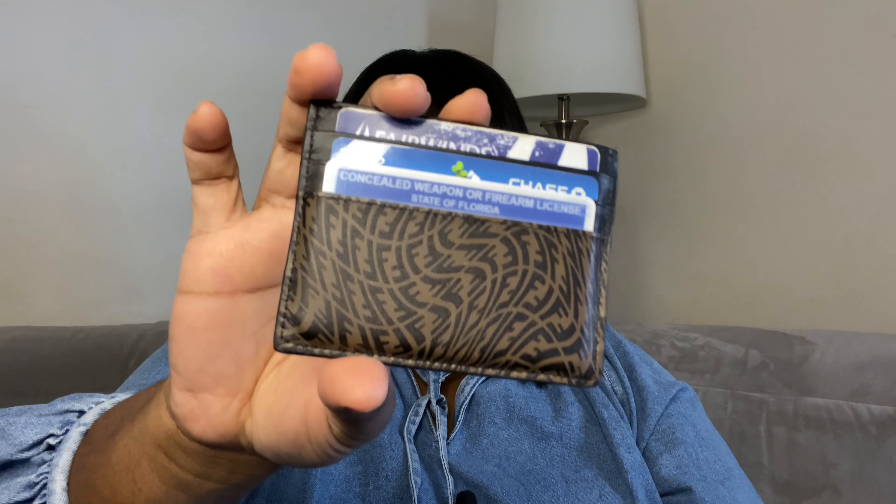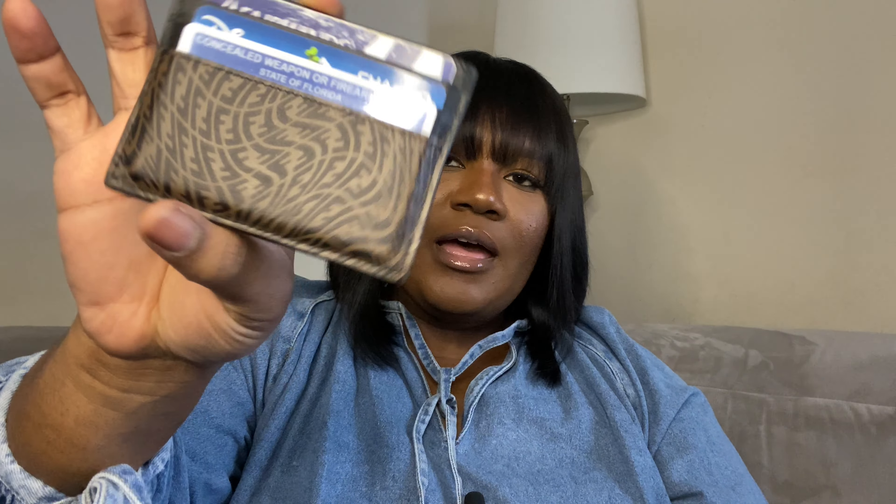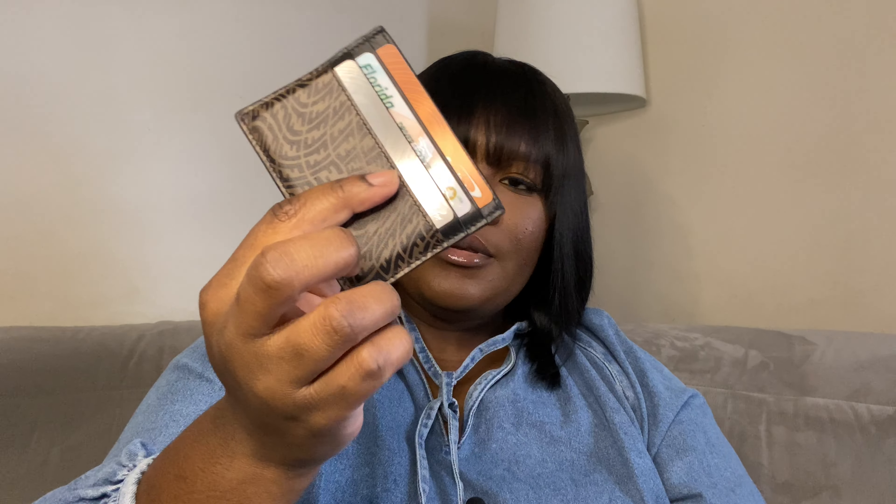I have my card holder from the Fendi Vertigo collection, and this actually holds six cards or more because it has the middle part here. Next thing that I have in my bag is these AirPods or EarPods — I don't know which one it is — and this case is from Amazon.